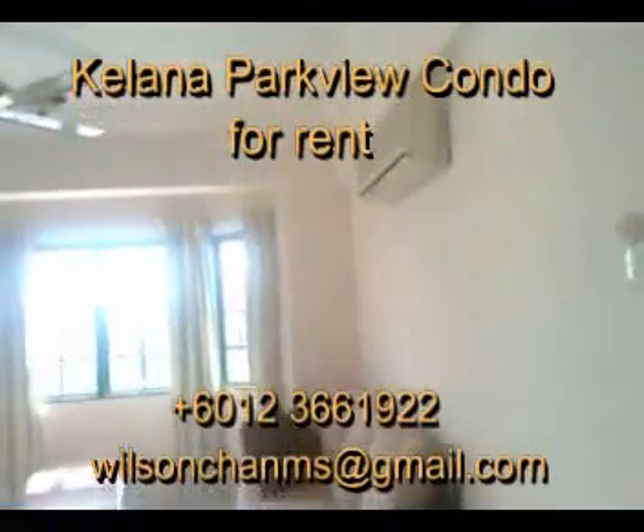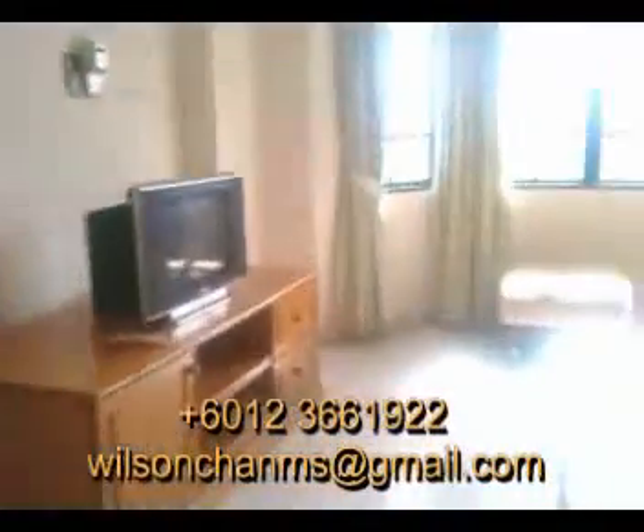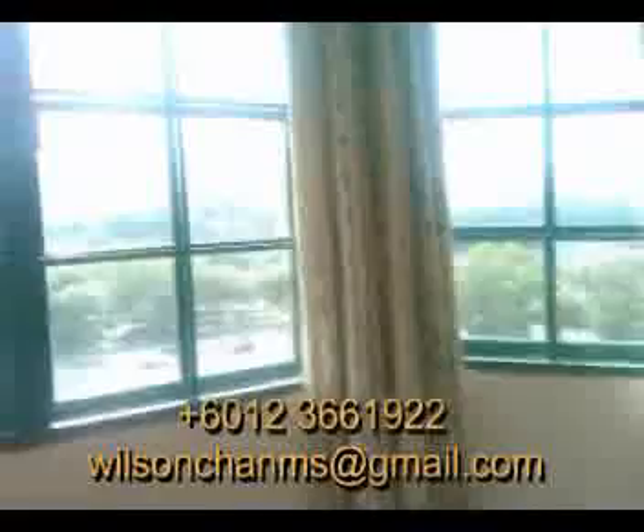Hi, this is the Kelana Park View Condominium at Kelana Jaya, near to the LRT station, Giant Hypermarket, and post office, and other commercial centers. This is a fully furnished unit.